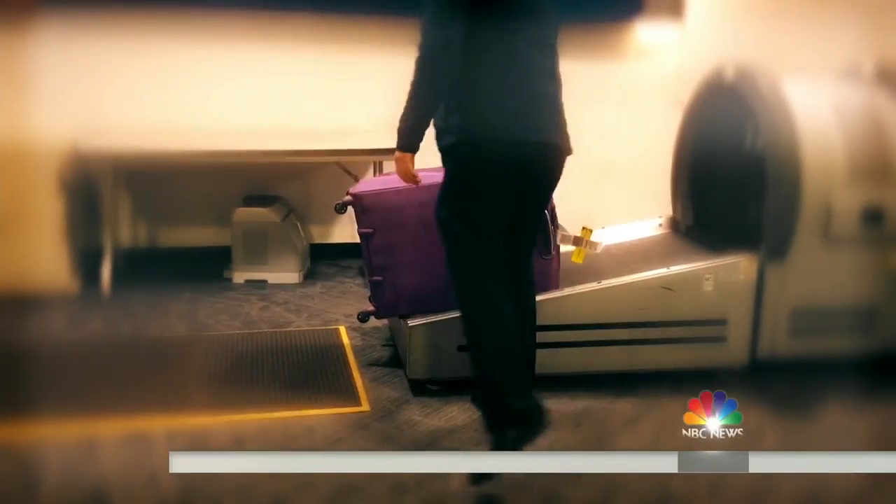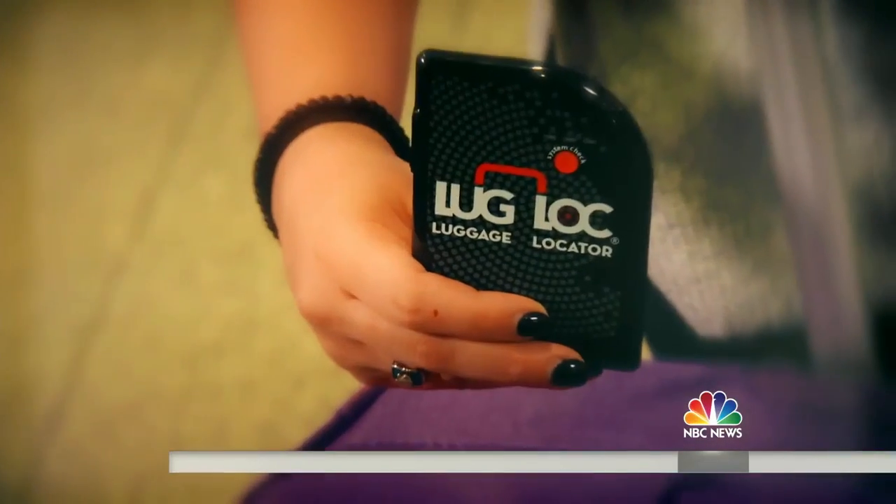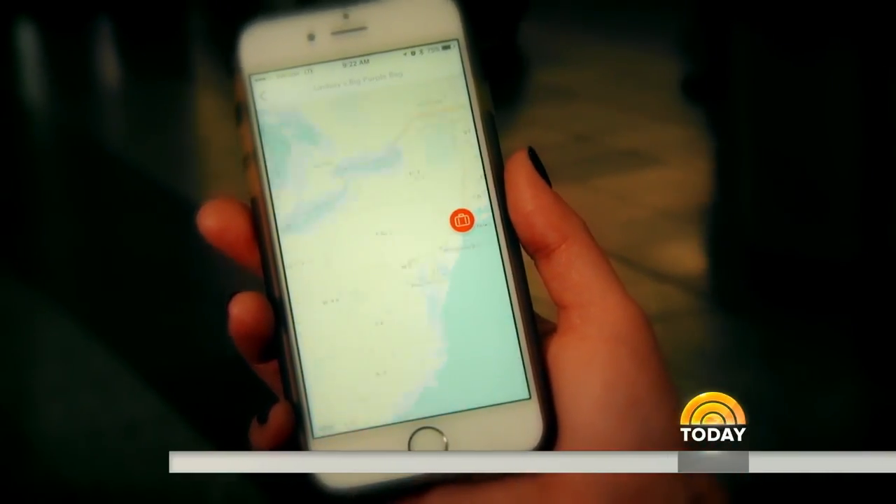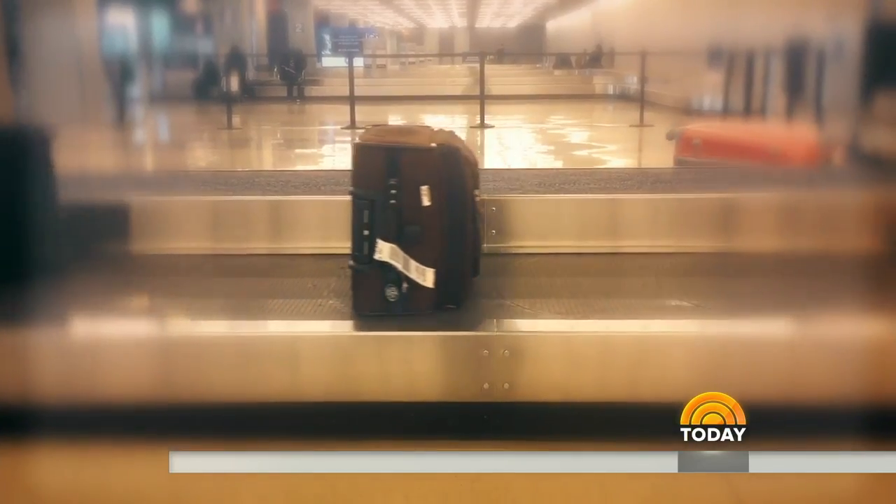Now you're ready to check your bag in at the airport. But what if the airline loses it? This device, called the LugLock, can tell if your luggage never left or ends up at a different airport in a different city.